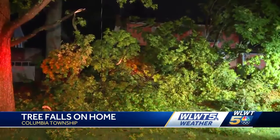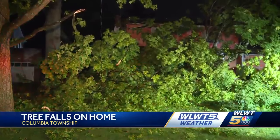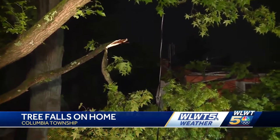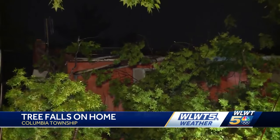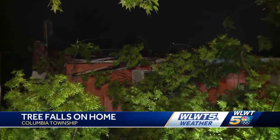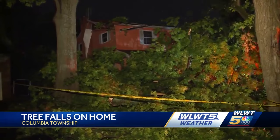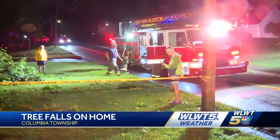Overnight, this weather did leave some damage in our area. This is a look at a home on Euclid Road in Columbia Township. The homeowners tell us a 100-year-old oak tree fell on their home, waking them up in the middle of the night. The family tells us there's now a hole in the roof and they're still waiting on Duke crews to help get those wires cleaned up. The good news — nobody was hurt.